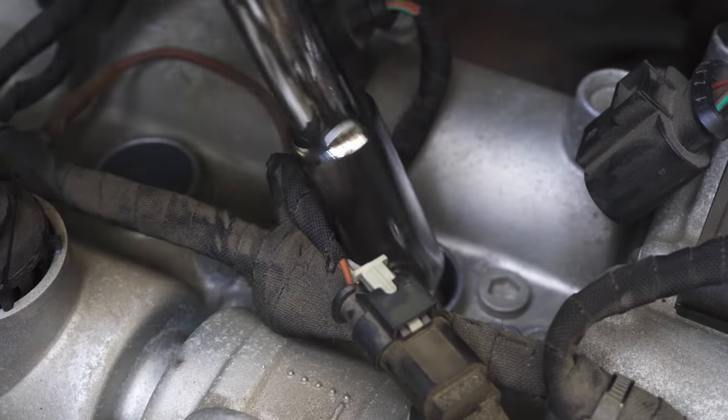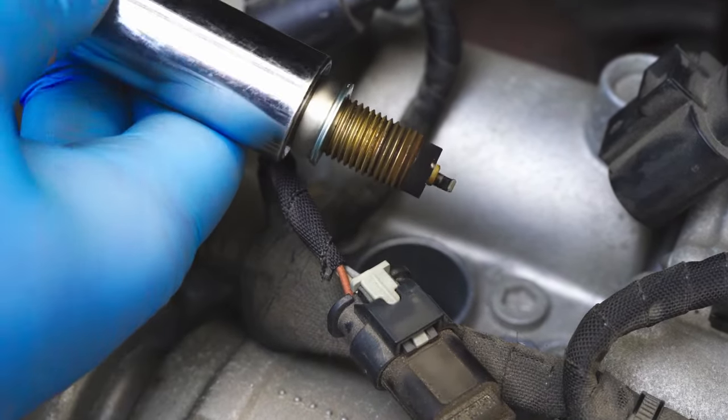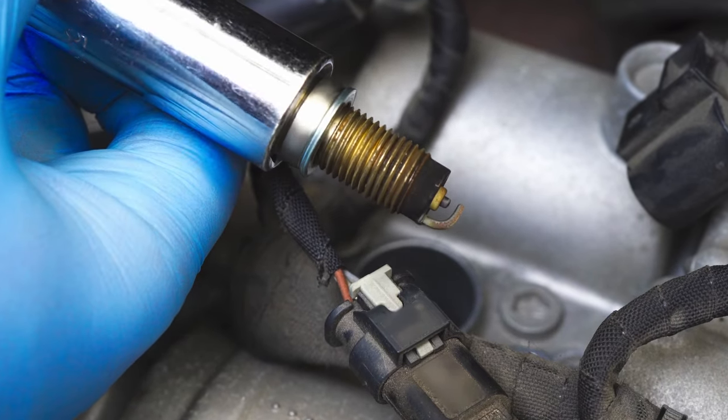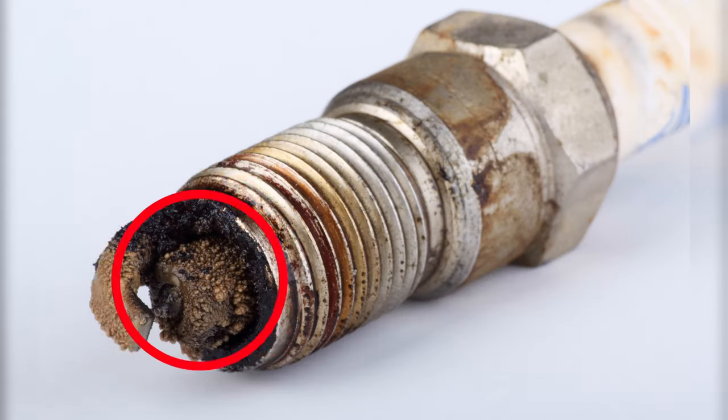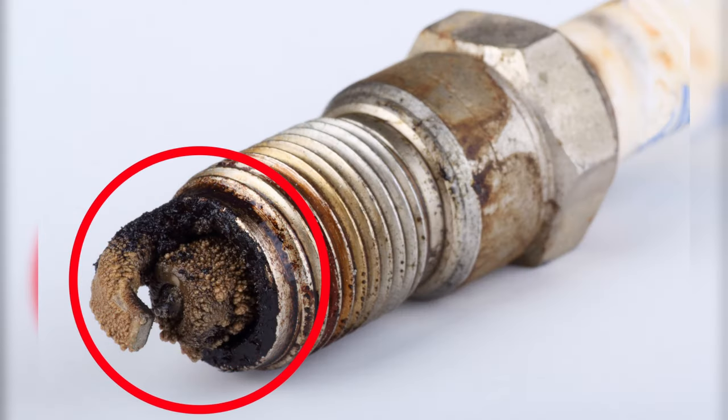If you want to determine if your spark plugs are defective, remove them and perform a visual inspection. Look at the spark plugs to see if there are any visible signs of damage, such as cracks, wear, or corrosion. If you see any of these signs, it's likely the spark plug is bad and needs to be replaced. In addition, make sure the electrode is clean and free of dirt, as this can prevent the spark from occurring.